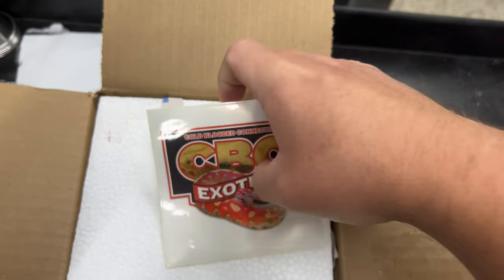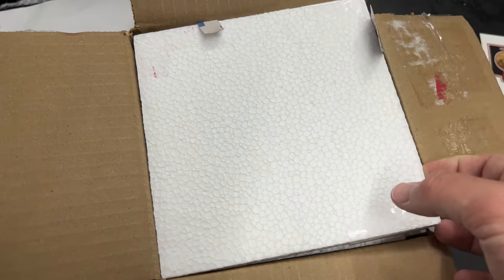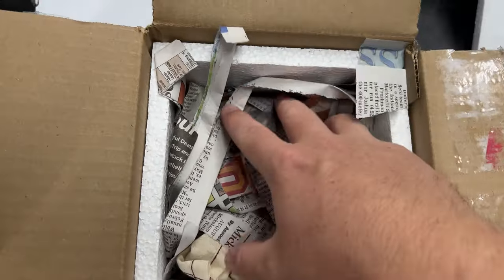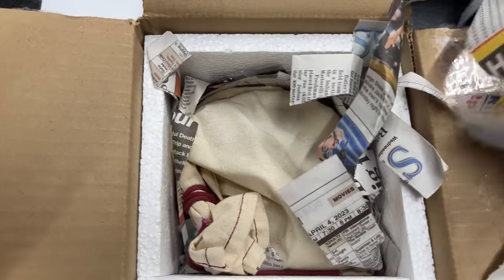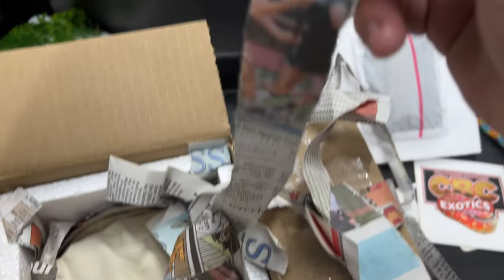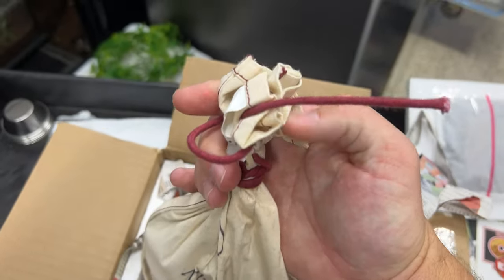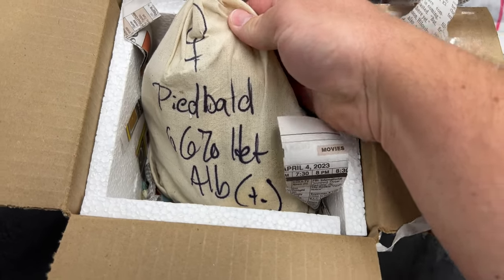Oh, sweet. I even got a sticker. All right, let's go ahead and unbox this girl. Nice packing job. The heat pack's nice and warm. Shredded newspaper. Looks like we got some lacrosse going on on that shredded newspaper. This is a pretty sweet snake bag. All right, if you read that — yes. This is a piebald Burmese python.